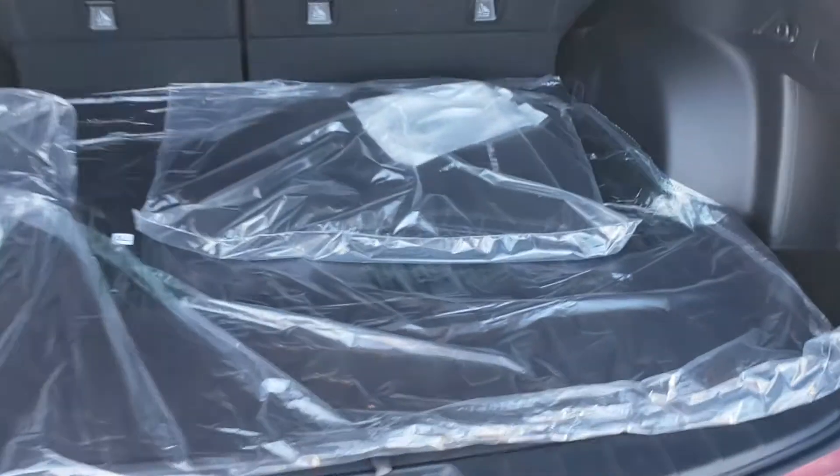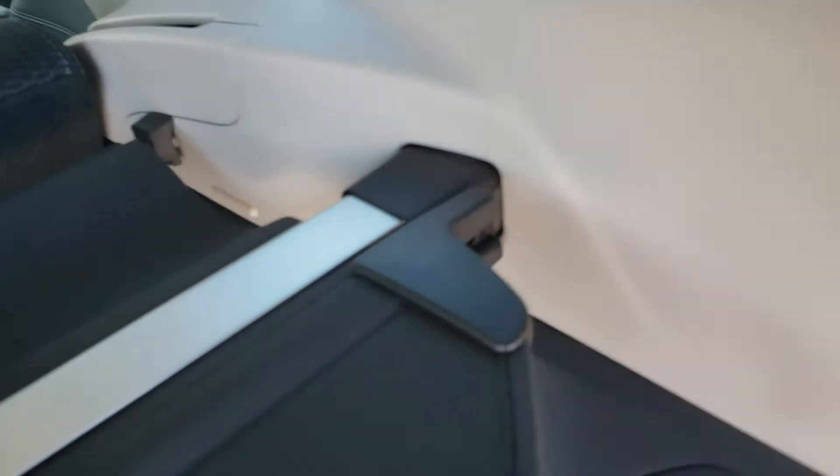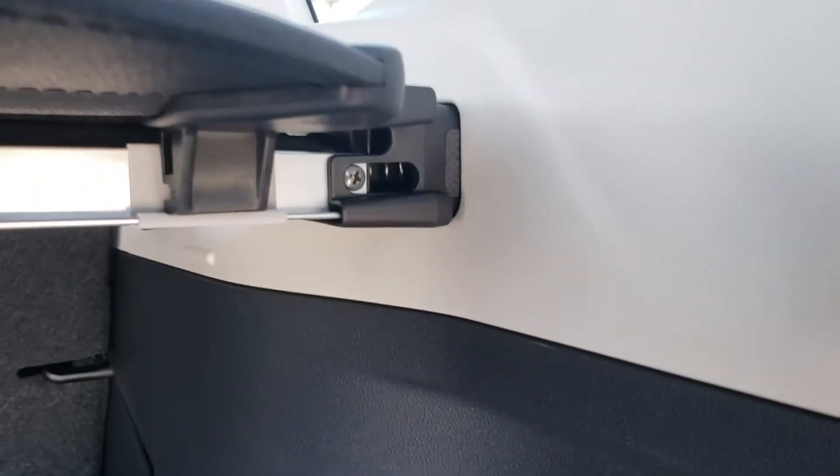Now this one just came in, so it's still got the cargo tray and the carpet floor mats in plastic. Got the nice privacy cover — hides everything from the top of the seats down, keeps things out of sight, out of mind. If you don't like it, it's easy to remove. It's just a little telescopic piece on the corner there — there's a little spring. If you take it out, you can actually tuck it underneath here, and you can kind of see where it's meant to go across, so you can always keep it with you.